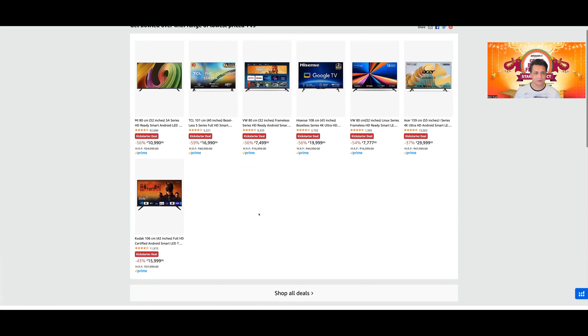इस particular page पर mostly MI की TVs दिख रही हैं, और almost 2 4K TVs हैं जो हैं — Hisense A6H, यह पुरानी model है, और Acer की I-Series, यह भी पुरानी model है because this is not the advanced I-Series। On this page the most value for money deal is the A6H — if you are getting this at less than 20K for the 43-inch 4K TV।